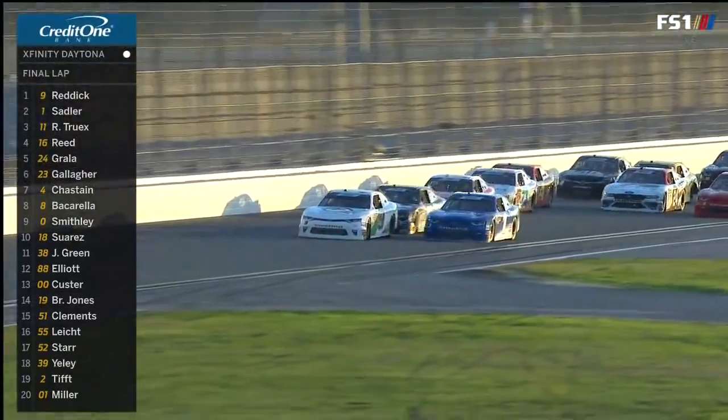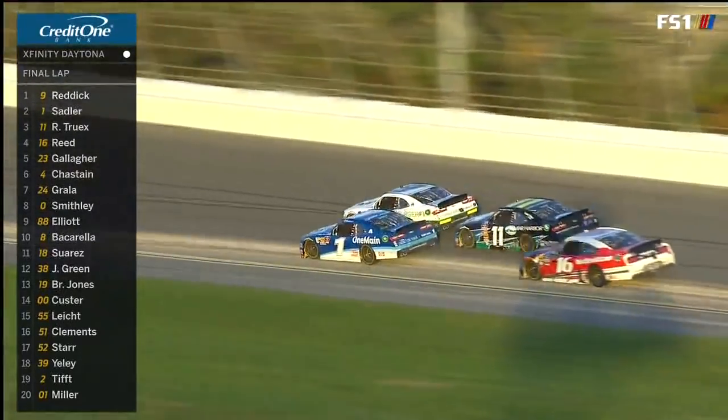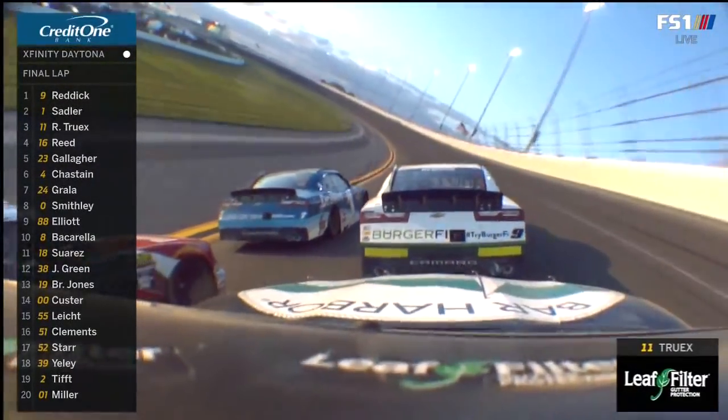Elliot's going to get position on him. What's he letting him do? Ryan Truex, look to the high side. Reddick's still out front. Here comes the 16 of Ryan Reed.